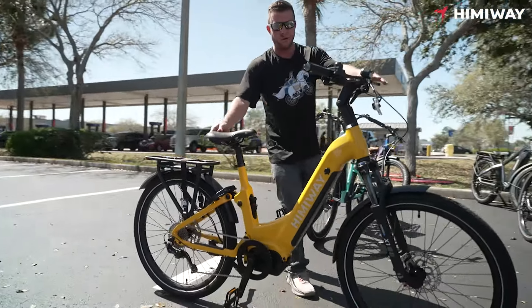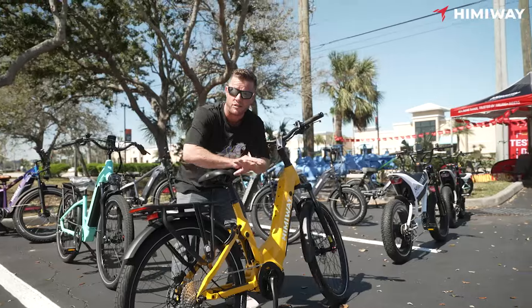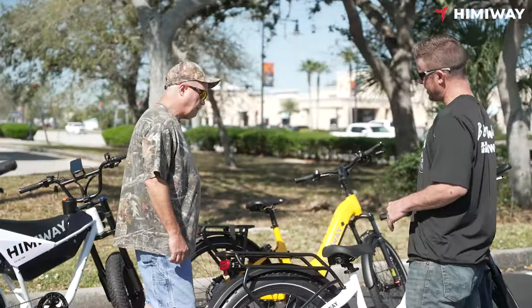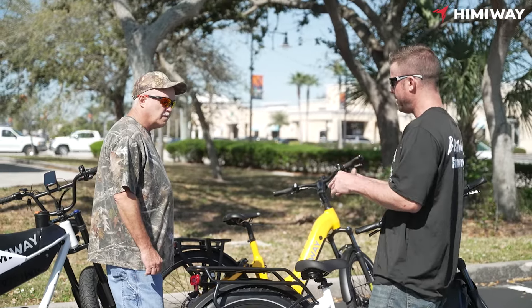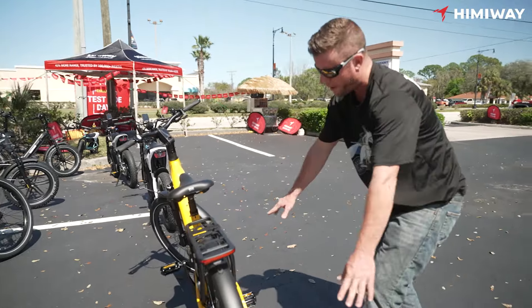The A7 Pro — we also had a green one but a customer bought it because they're selling out; they're not staying in store. These are selling like crazy. This is a mid-drive model. The A7 Pro is a mid-drive. I'm not sure about the other models regarding hub-drive; I think they're getting away from that.